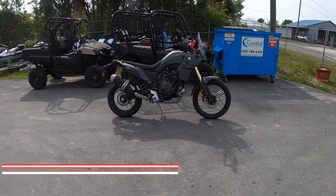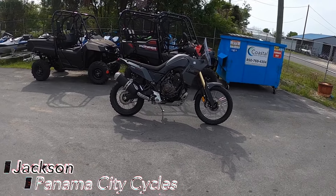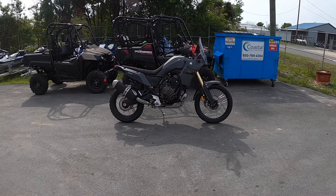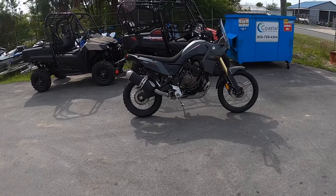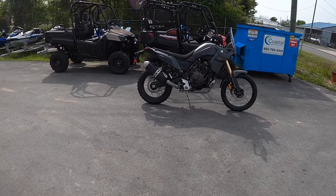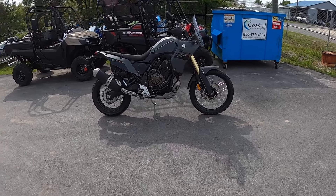Hey, what's up guys? It's Jackson here at Panama City Cycles and in front of me I have one of my favorite motorcycles of all times, the Ténéré 700. This one is a 2024. Yamaha has made some changes for 2024 I think you guys will like, which means that Yamaha has been paying attention to what you guys want and what you guys have been asking for.